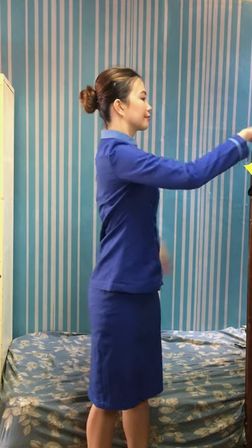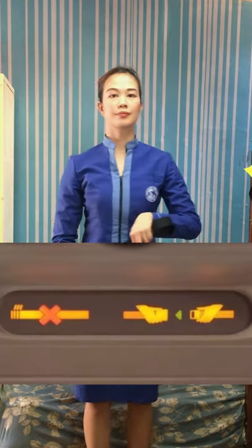Ladies and gentlemen, please direct your attention to the cabin crew who will demonstrate the safety features of this aircraft. When the seatbelt sign illuminates, you must fasten your seatbelt. Insert the metal fittings one into the other and tighten by pulling on the loose end of the strap. To unfasten, lift the buckle and pull the free end to release.